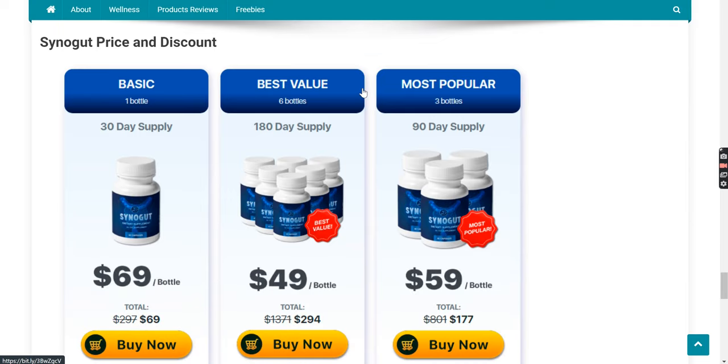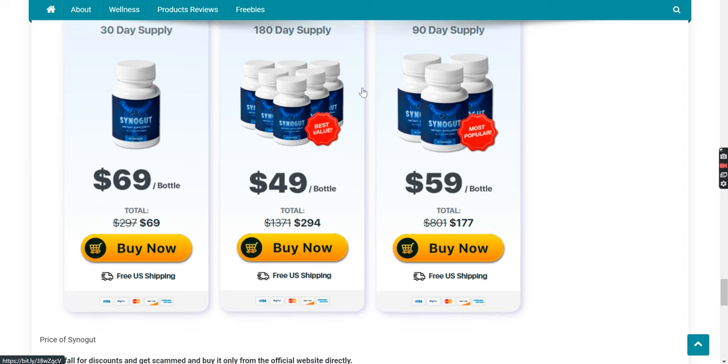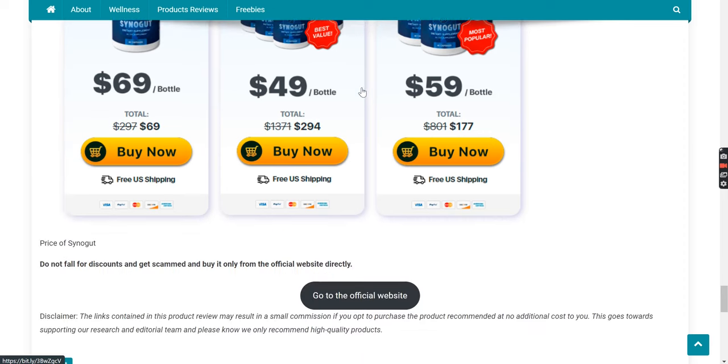Price of Synega. Do not fall for discounts and get scammed — buy it only from the official website directly. If you consider buying Synega, you may click on the link in the description below, or if you are on our website, click on that button to visit the official website. That is our affiliate link, which means if you buy it through this link, we will get a small commission at no extra cost to you, which helps us make videos like this. You may also check it out on our website geekconsumers.com. If you found the video helpful, please leave a like. Bye guys.